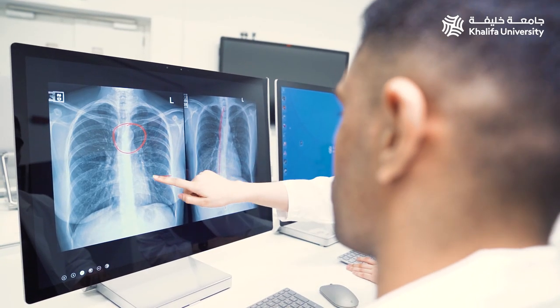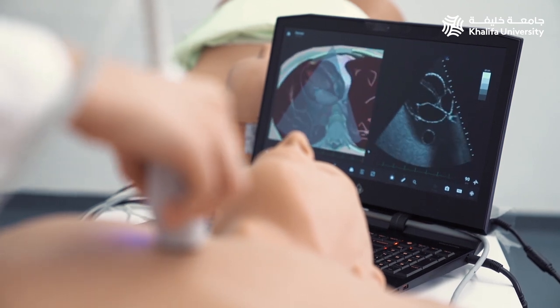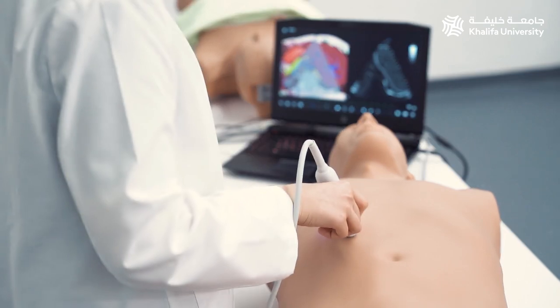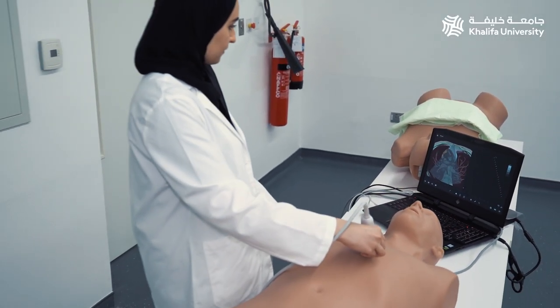Additionally, the center has two ultrasound mannequins: one male mannequin in which an abdominal ultrasound can be used to view the content of the abdomen, and one pregnant female mannequin where two types of ultrasound probes can be used to inspect the health of the fetus.